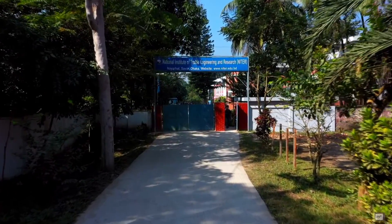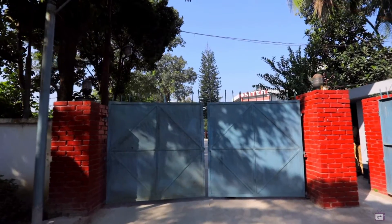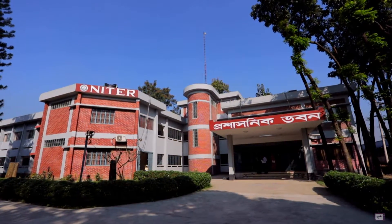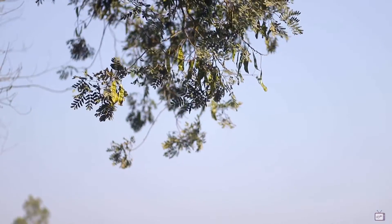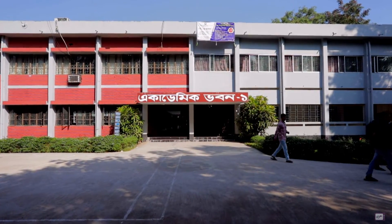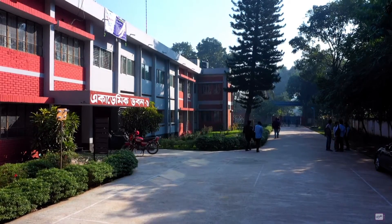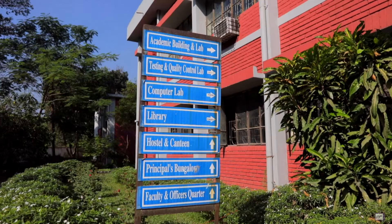National Institute of Textile Engineering and Research is one of the most prominent constituent institutes of the University of Dhaka and a center of excellence for engineering and technological education. Though the institute has started its glorious journey with BSc in textile engineering in 2010-11 session, NITER now offers BSc in industrial and production engineering, fashion design and apparel engineering, computer science and engineering, and electrical and electronics engineering programs with state of the art and modern laboratories.